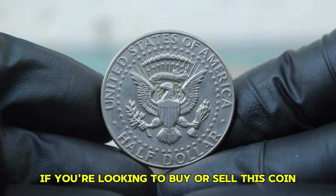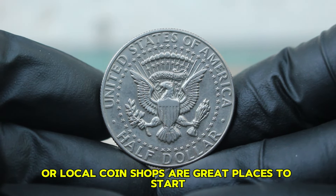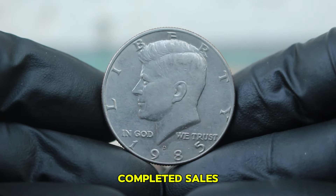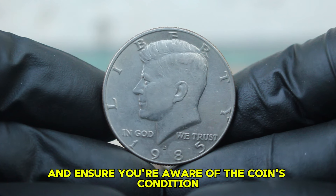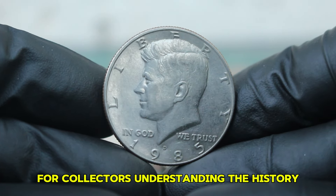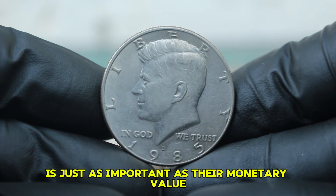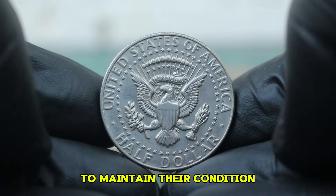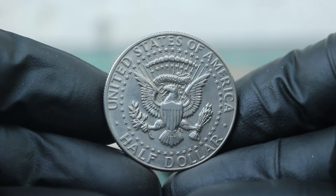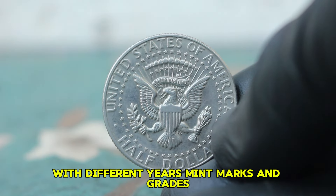If you're looking to buy or sell this coin, platforms like eBay, Heritage Auctions, or local coin shops are great places to start. Always do your homework — look for recent listings, completed sales, and ensure you're aware of the coin's condition before making a transaction. Keep your coins in protective holders to maintain their condition and always store them in a cool, dry place. If you're looking to invest, consider diversifying your collection with different years, mint marks, and grades.